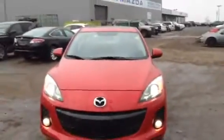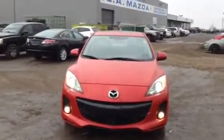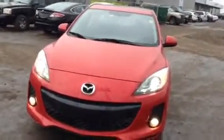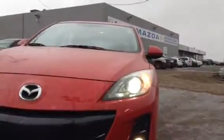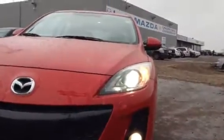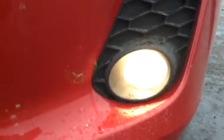First off, I want you to take a look at the front. It's classic Mazda — a beautiful, aggressive, sporty, and sleek looking vehicle. Take a look at the headlights. They are projective headlights and these are actually HID, so they'll give you that visibility you need while driving. And as if you didn't need it, we still decided to throw in some fog lights.